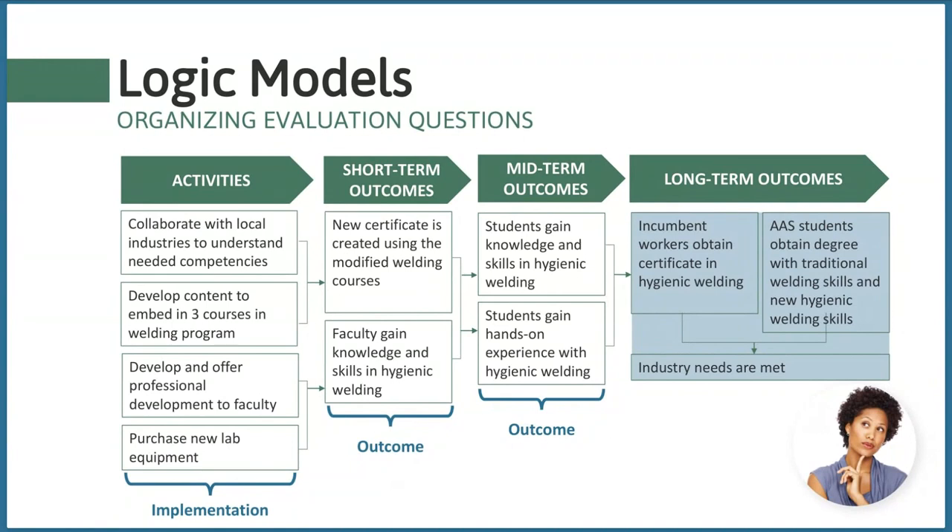Asking about short-term and mid-term outcomes can make a larger argument about the effectiveness of your project rather than simply asking questions about activity counts or satisfaction. It can be really difficult to adequately ask about long-term outcomes of an ATE project, because ATE projects often involve students obtaining employment and colleges meeting local industry needs. For projects developing certificates like Jen's, it might take longer than a three-year grant period for the first student to complete the program.